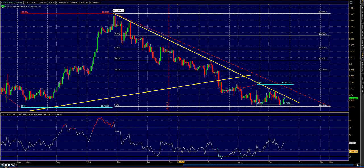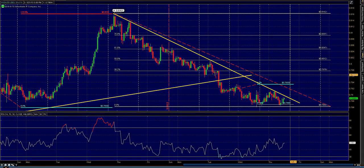We have a couple of interesting trade setups. One being the Aussie dollar.